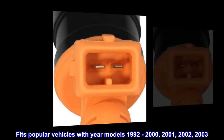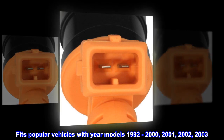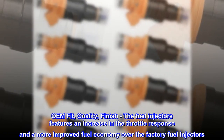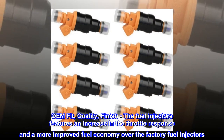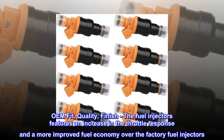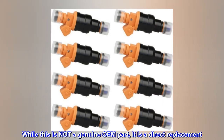Fits popular vehicles with year models 1992 through 2003. OEM fit, quality, and finish. The fuel injectors feature an increase in throttle response and improved fuel economy over the factory fuel injectors. While this is not a genuine OEM part, it is a direct replacement.